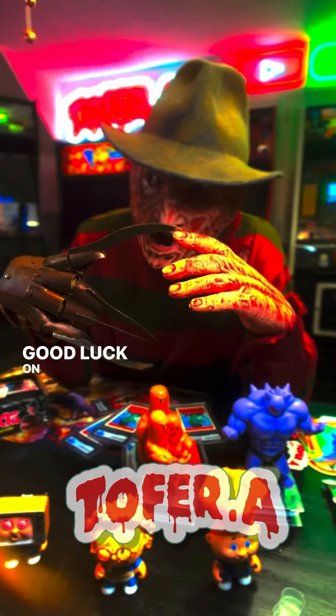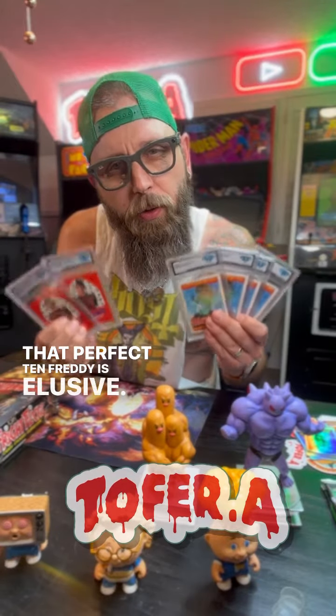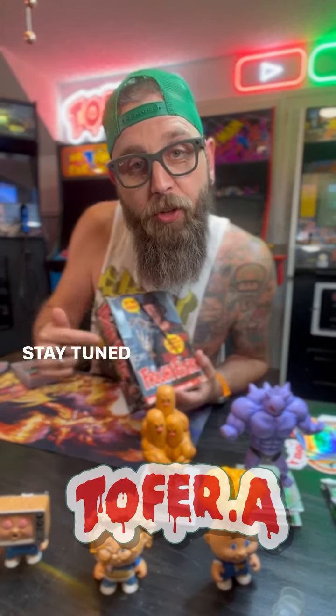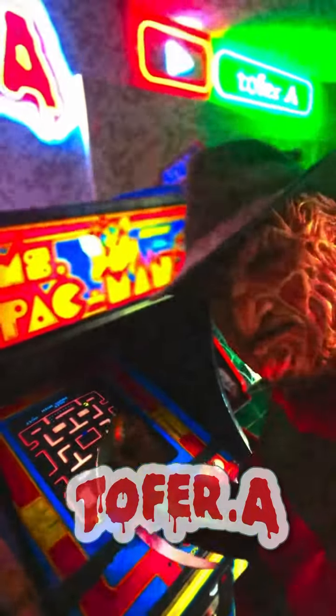Good luck on your hunt. That perfect 10 Freddy is elusive. That means we're just going to have to source another box of Fright Flicks and try it again. Stay tuned because this is only beginning. Good luck.